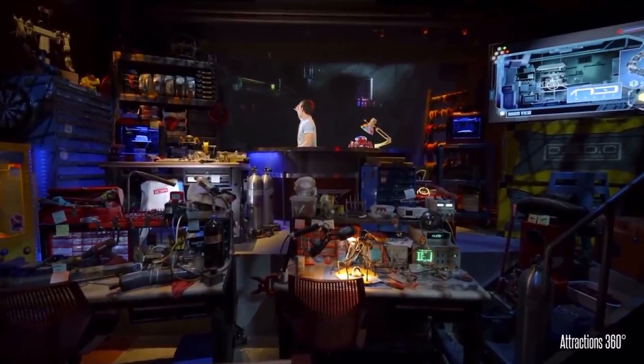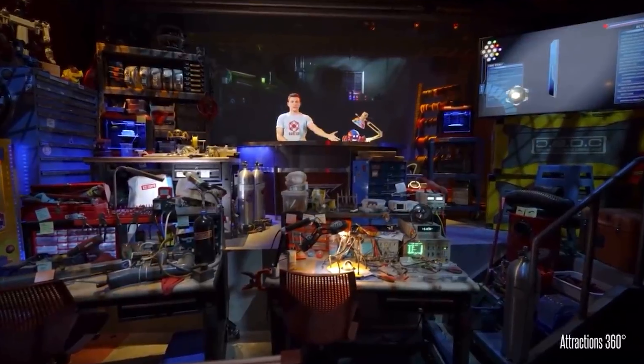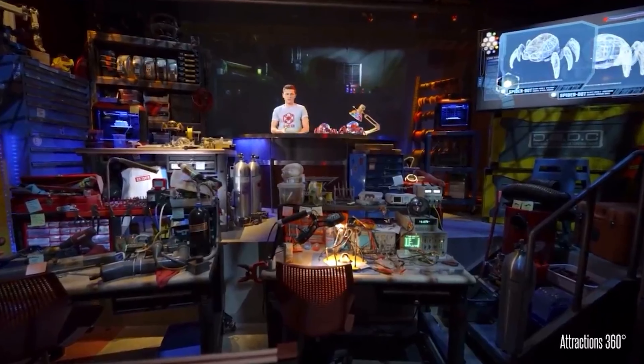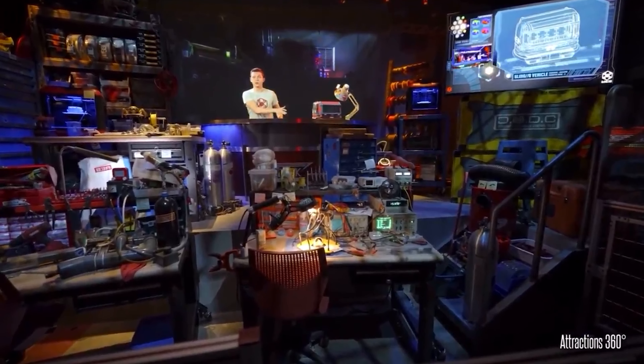Web Slingers begins with a pre-show where Peter Parker is showing off some of the cool technology they have at Web Headquarters, or the Worldwide Engineering Brigade. One of those inventions is the Spider-Bot, which has a cool self-replication mode. But by the end of the pre-show, the Spider-Bots have gotten stuck in self-replication mode and are running rampant. Peter quickly sends you to the Web Slinger vehicles to help get rid of the Spider-Bots while he goes to find Spider-Man.